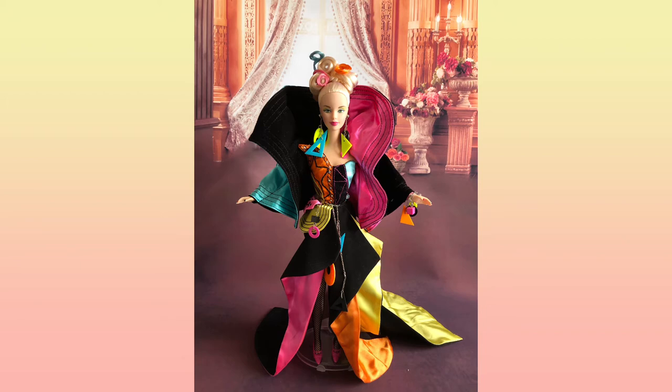The doll is wearing these unique and exaggerated colorful geometric outfits. The colors used to design these outfits are blue, black, orange, pink, and yellow. All these colors actually make the outfits look harmonious and also eye-catching.